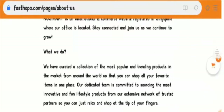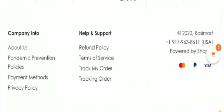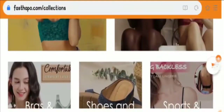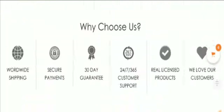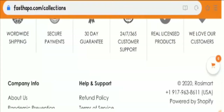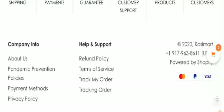The about us page is really not informative, and that was disappointing. Talking about the prices, we found them to be too good to be true for all the products displayed on the website. Coming to the payment options, the payment options provided here are not accessible, which is again not a good sign.